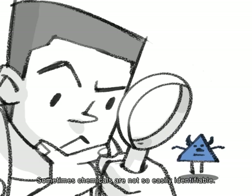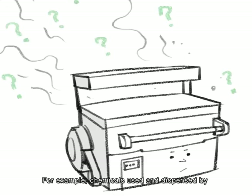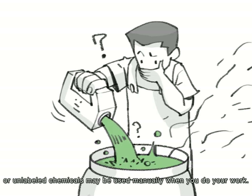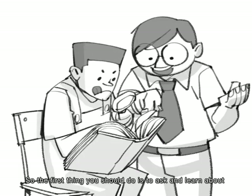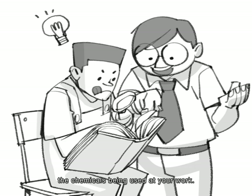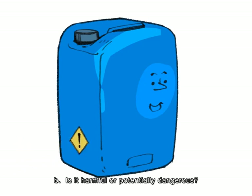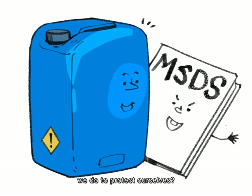Sometimes chemicals are not so easily identifiable. For example, chemicals used and dispensed by machines are often unseen, or unlabeled chemicals may be used manually during your work. So the first thing you should do is ask and learn about the chemicals being used. You should ask: A. What is the chemical? B. Is it harmful or potentially dangerous? C. What does the manufacturer recommend to protect ourselves?